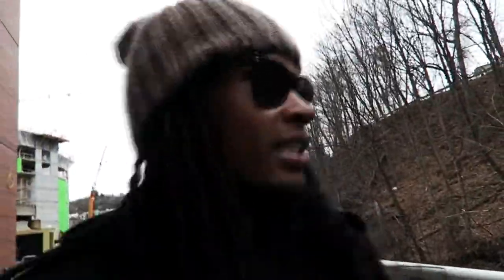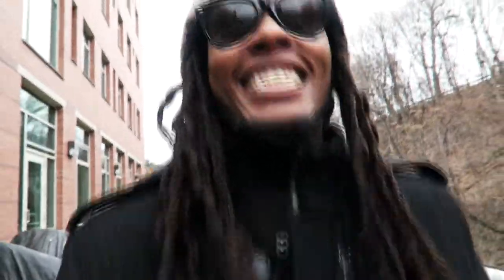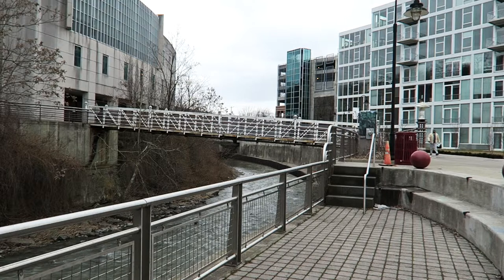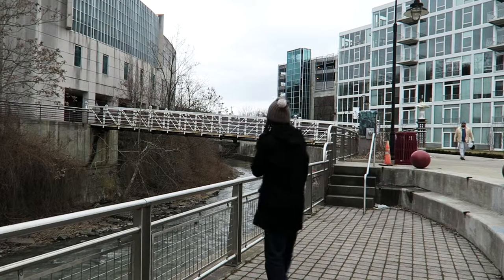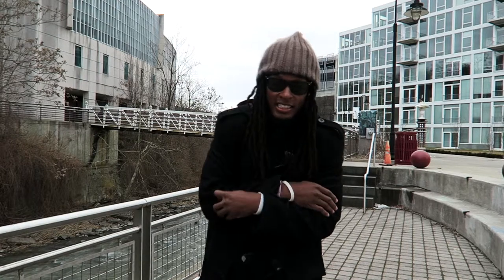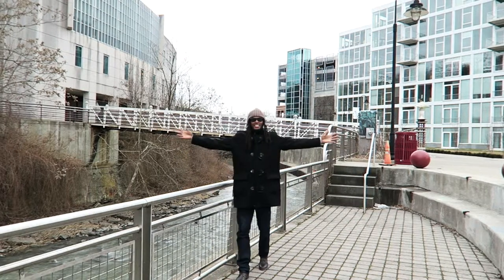So apparently I'm walking behind some private property where I'm not supposed to be at. But it's all good because nobody told me anything. Let's just hope we don't get caught. This is Ithaca, this is downtown Ithaca, this is cold Ithaca, this is freezing Ithaca, and this is what we do — come out here and enjoy.